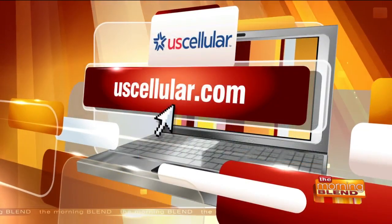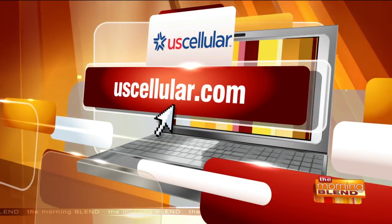Such great ideas. Thanks for joining us, Robert. Where can people find you? You can visit any one of our local stores where we are practicing social distancing. You can also go to www.uscellular.com and we'll be able to assist you there. Thanks for joining us. Enjoy your holidays. To find a store near you, just visit uscellular.com.